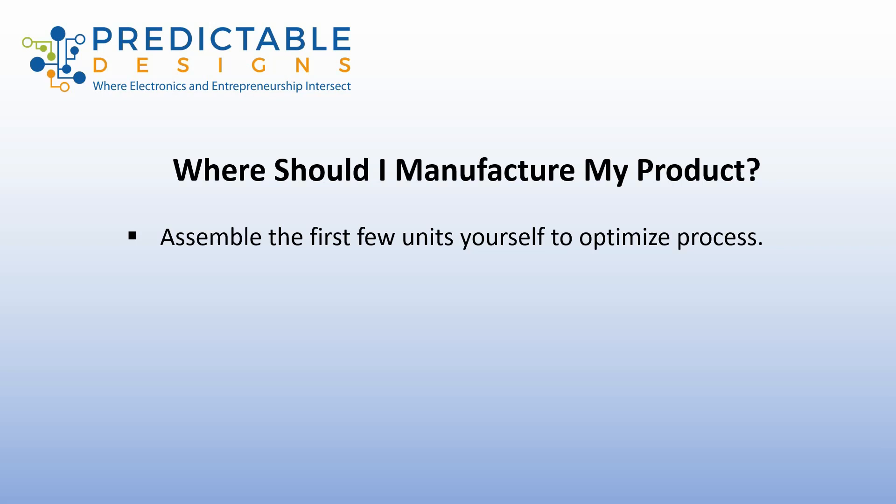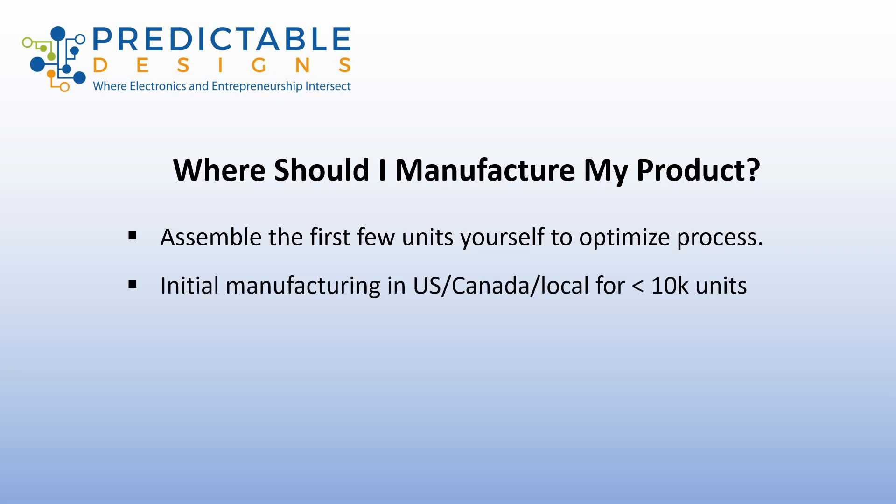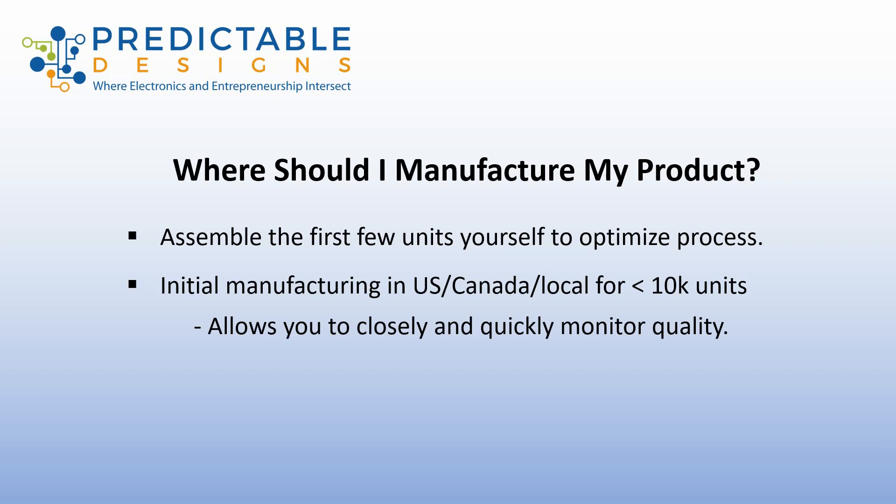The next stage, once you get past just doing a few dozen or a hundred or a couple hundred units, is what I call initial manufacturing or low volume manufacturing. This is for quantities less than 10,000 units. In this case, I would recommend going with a U.S., Canadian, or local manufacturer. The advantage of keeping manufacturing local for this initial production run is it allows you to more closely and quickly monitor the product quality and visit the factory easily, at least until you get a more stable quality testing program set up.